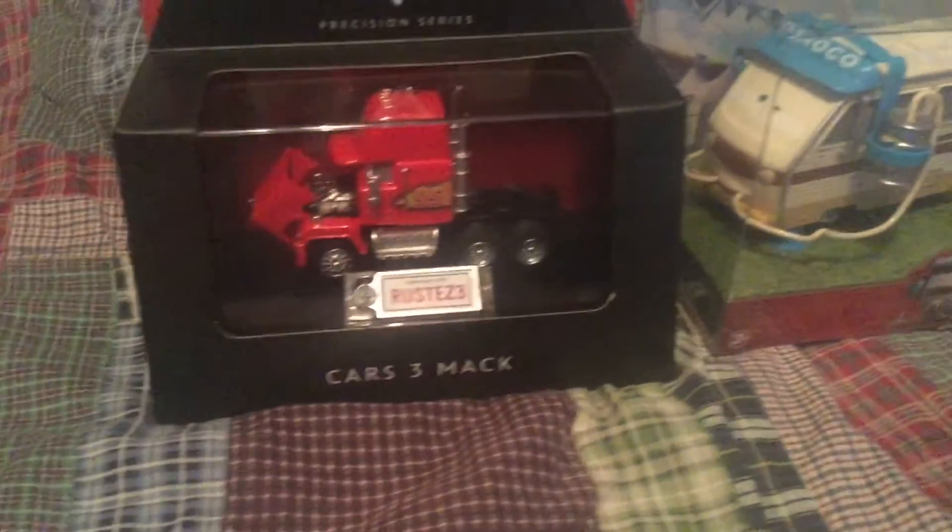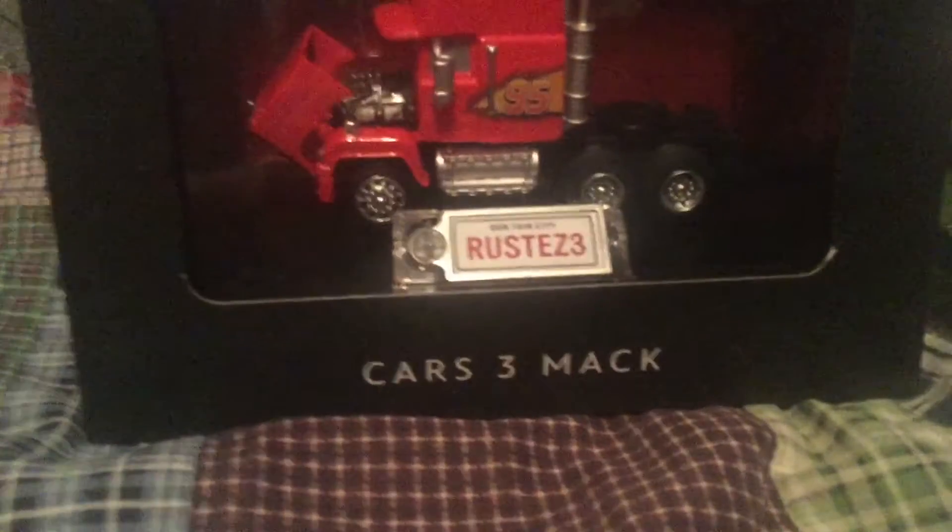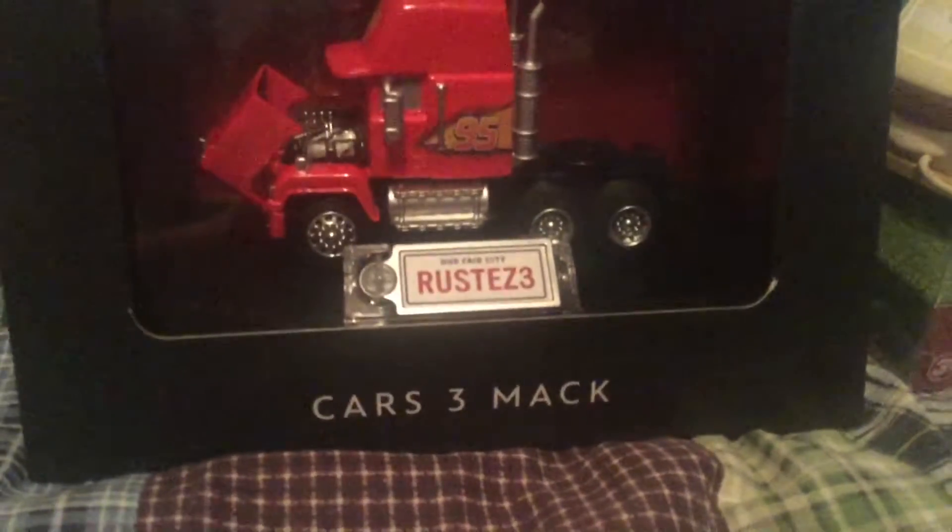Hi everybody, this is Jake Cars Reviews here. Today we have two cars from the Cars World. Here we have the Precision Series Mac from the Cars 3 Series, and here we have Barry Diesel.